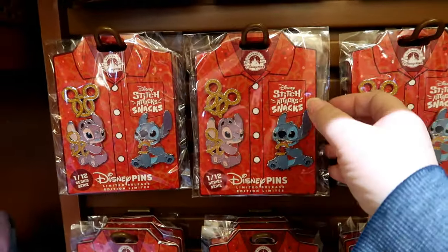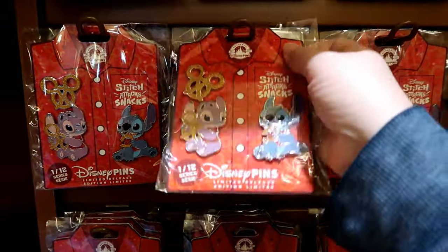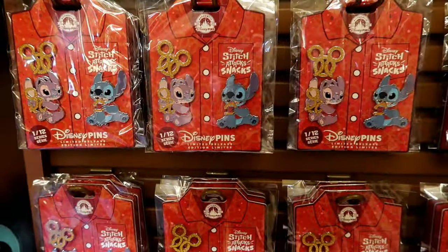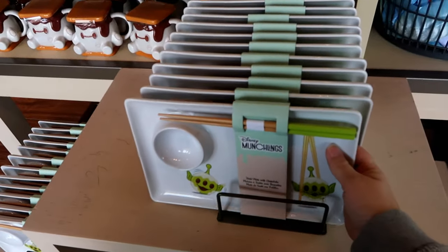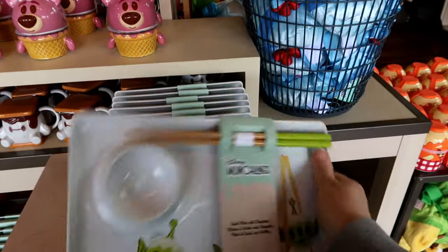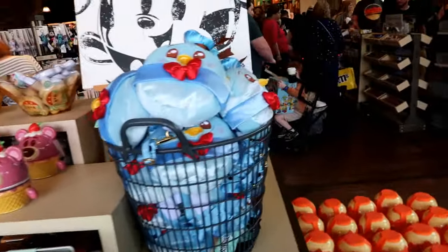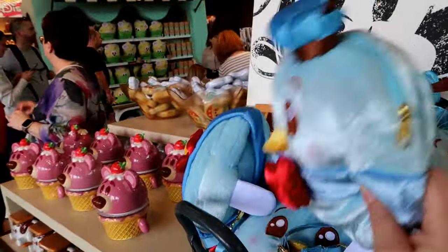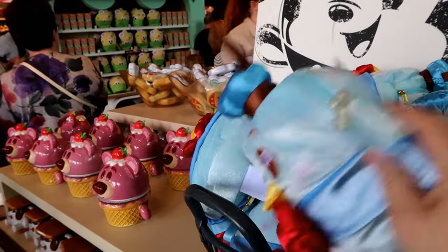How much is the three pin? $34.99. That is so cool. I may have to gift that for Lakeland as a present. Oh, and Donald is so cute — it's like a little purse. $35.